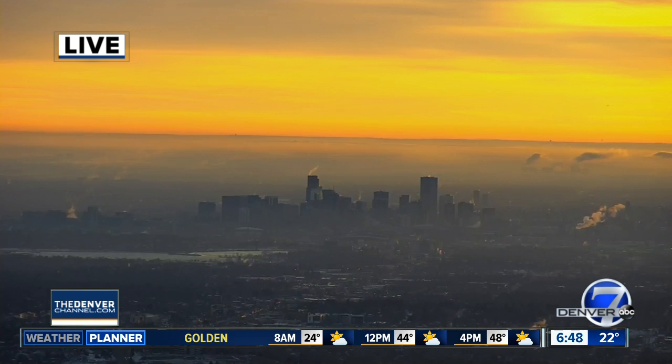Look at this shot — it just keeps getting better and better. This is our Lookout Mountain camera over downtown Denver on this Monday morning. This shot has been changing all morning long, but there's a little bit of haze kind of settling over the city. It's gorgeous out there — it looks really nice.